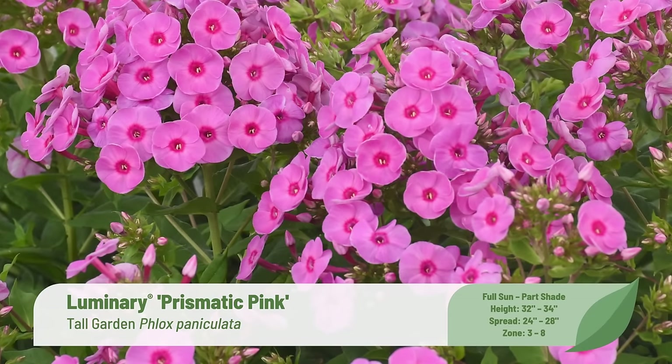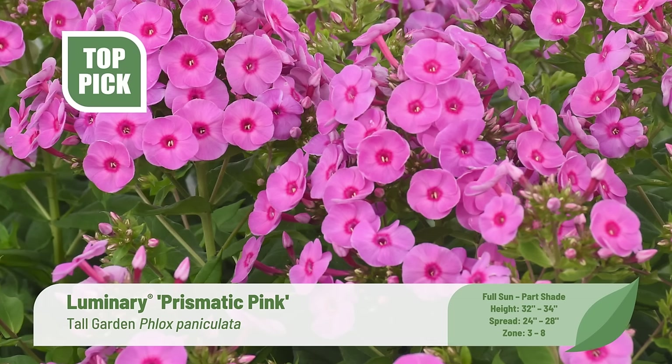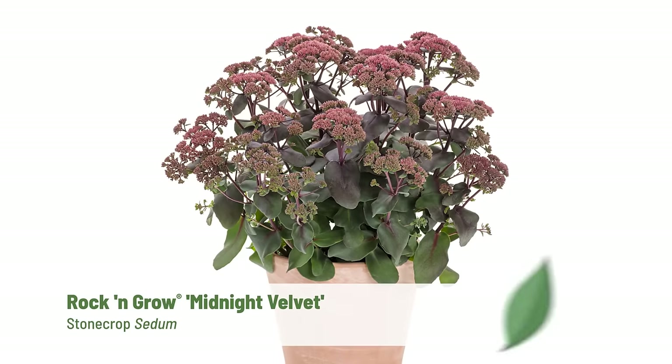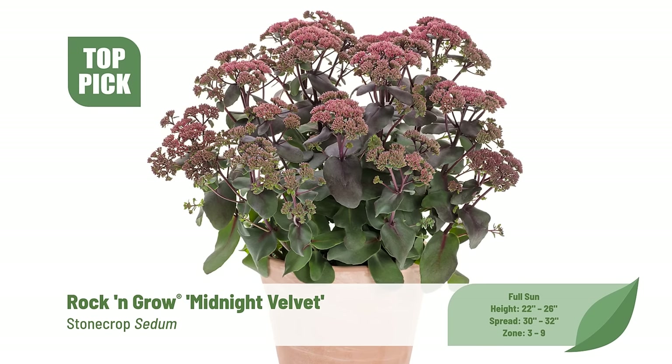Luminary Prismatic Pink Phlox paniculata — a must-have for 2024 — has classic bubblegum pink flowers with a dark pink eye forming large, dense panicles atop mildew-resistant dark green foliage for several months beginning in mid-summer. This zone 3-8 hardy native hybrid is a pollinator favorite and a great cut flower. Rock and Grow Midnight Velvet sedum — another must-have — creates interest from the moment its deep purple foliage emerges in spring. In late summer, large clusters of mauve buds open to rose-red flowers that transition to dark red seed heads. Hardy in zones 3-9, it's a pollinator magnet with the darkest foliage color in full sun.